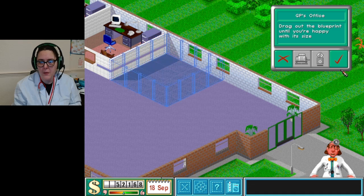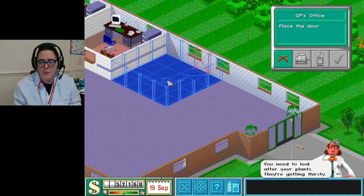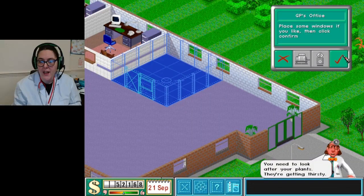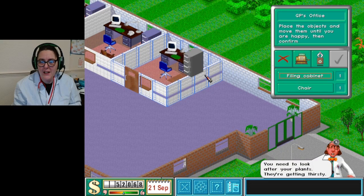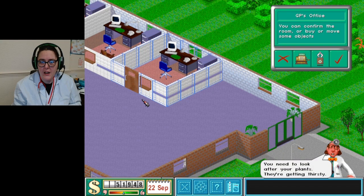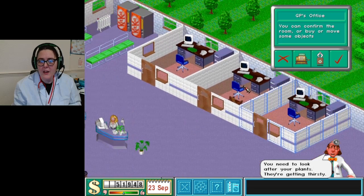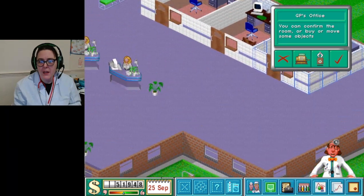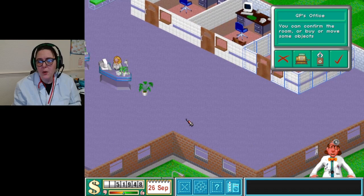Oh, I forgot to put the door in - I don't know why, I just had a brain fart! One, two and three - there we go. So we've got the receptionist, we've got three little GP areas. Happy days!